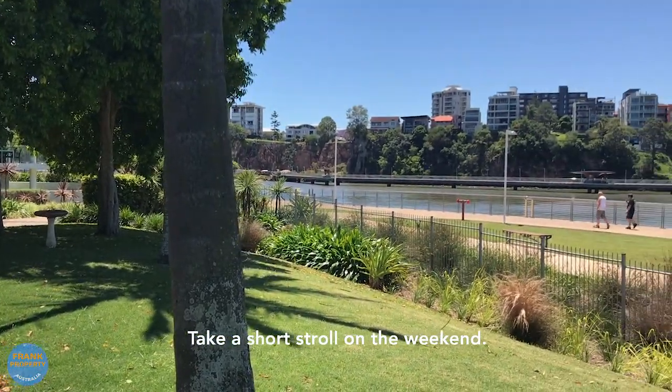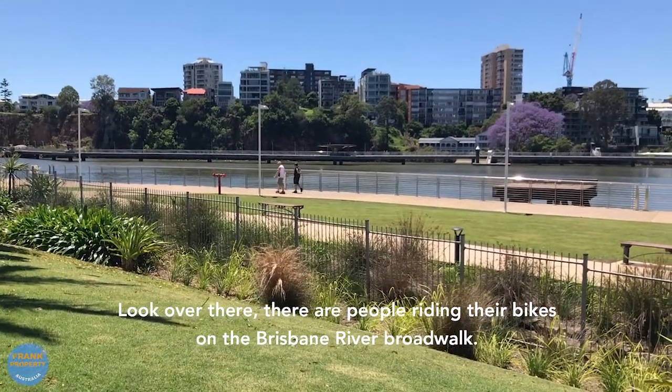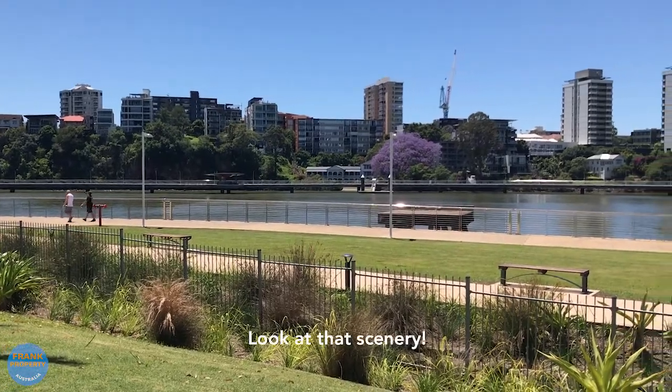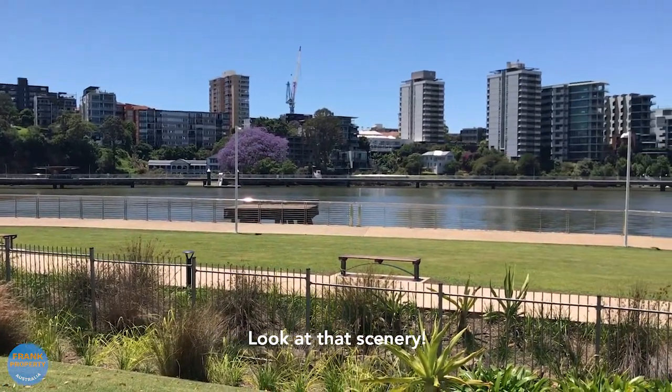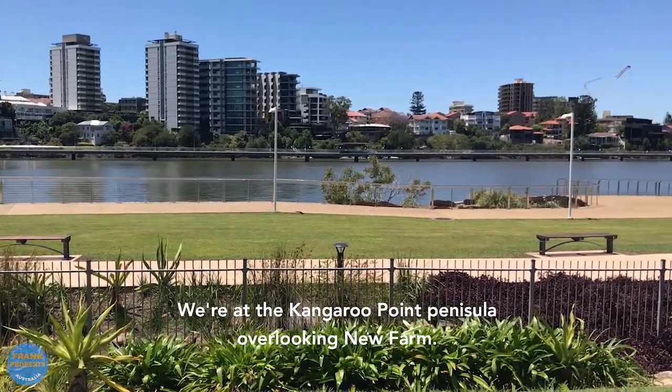Take a short stroll on the weekend. Look over there, there's people on their bikes on the Brisbane River Boardwalk. Look at that scenery. We're at the Kangaroo Point Peninsula overlooking New Farm.